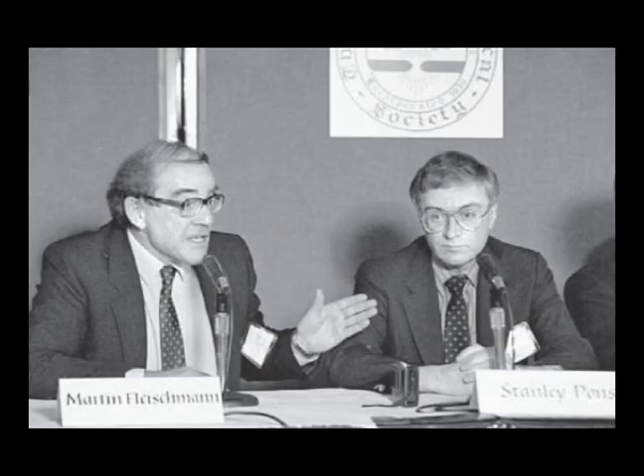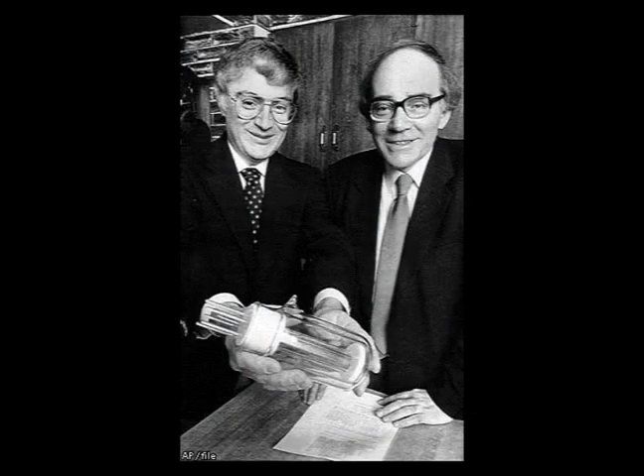It began with Drs. Fleischmann and Pons' announcement of cold fusion in 1989 and has developed into an affordable source of energy generated from the hydrogen in water.